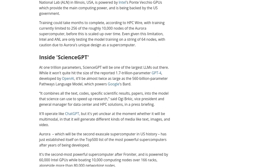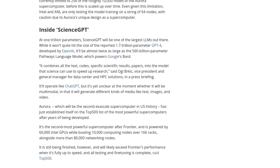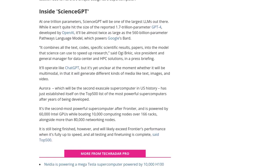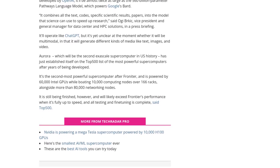Now, let's talk about what ScienceGPT aims to achieve. Its main goal is to combine scientific data in order to accelerate research. Imagine the possibilities! This AI system could help scientists uncover groundbreaking discoveries, solve complex problems, and push the boundaries of human knowledge.